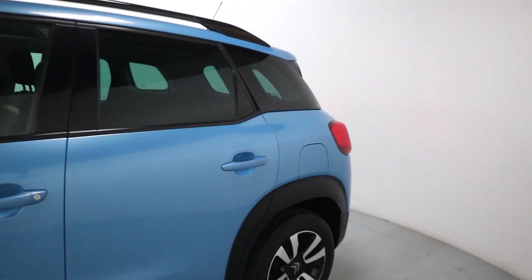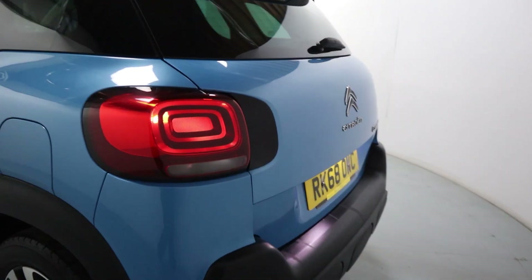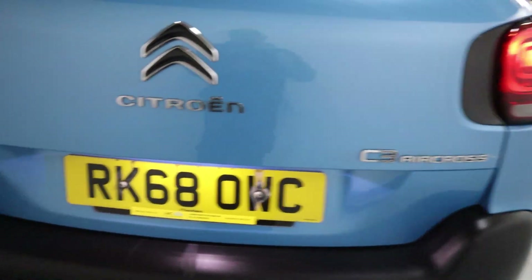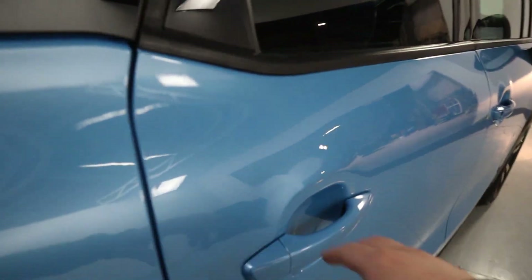You've got tinted side and rear glass for extra privacy, and lovely looking rear lights. There's plenty of boot space in the back. In the rear, there's loads of legroom and cloth seating for a nice comfortable journey.